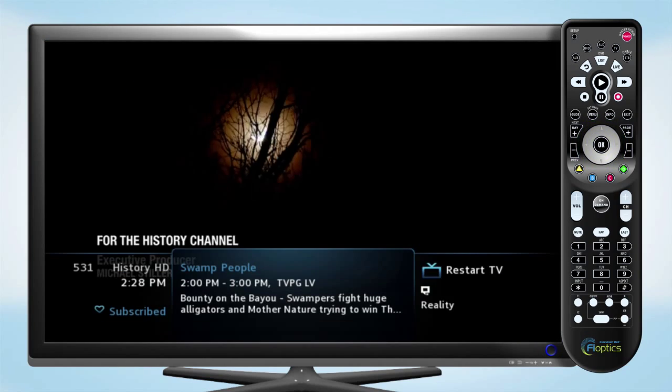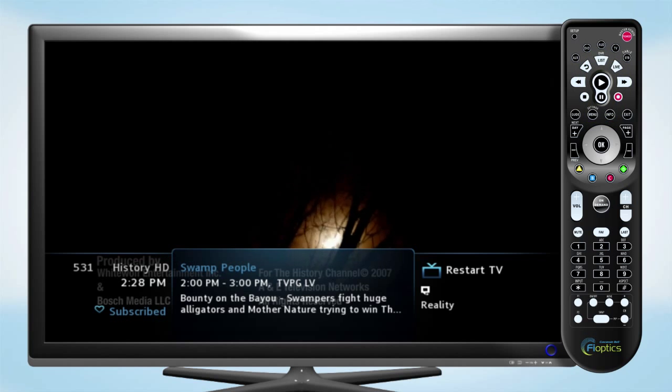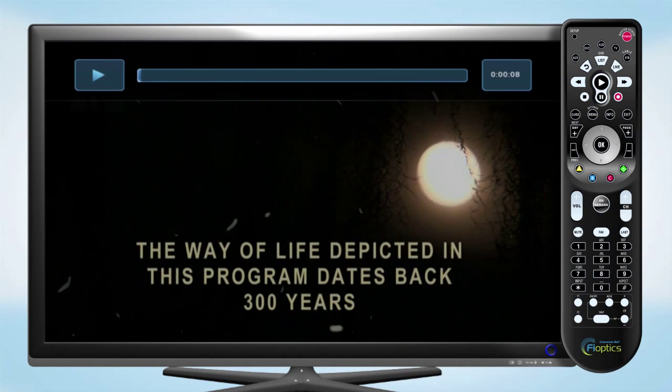Select the Restart TV option and the program will begin playing from when the show first started. You can pause playback with Restart TV as well using the pause button on the remote.